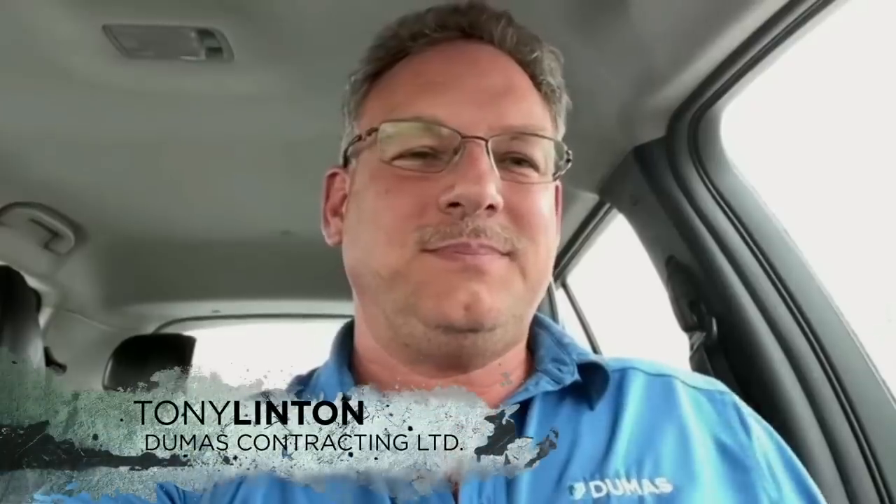Thank you to everyone for the ability to present Dumas' vision and means and methods for the garden shaft rehabilitation project. We're very happy to be here today. Based in Timmins, Ontario, Canada, Dumas Contracting Limited is one of the leading mine shaft construction and engineering companies in North America. My name is Cameron Carter, Vice President of Engineering and Business Development for Dumas Contracting Limited. Joining me today is Mr. Tony Linton, our in-house shaft sinking technical expert.